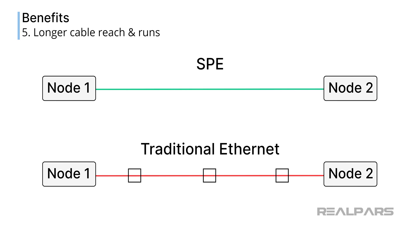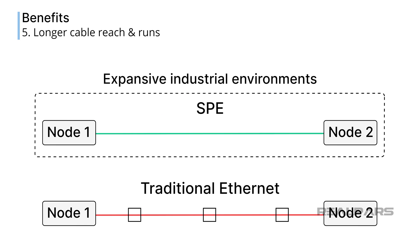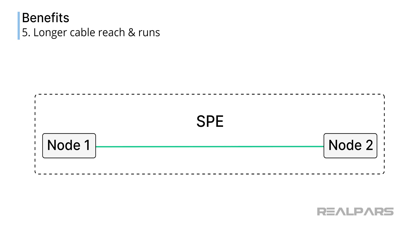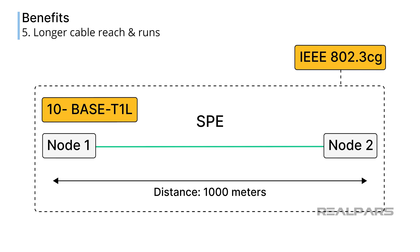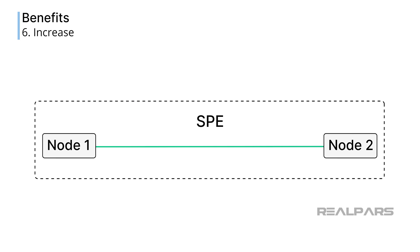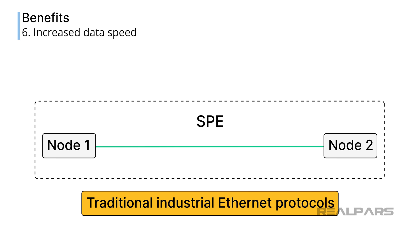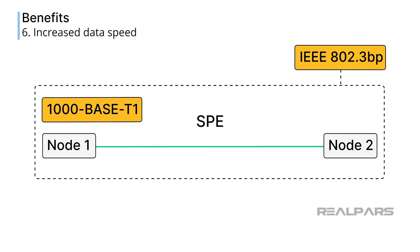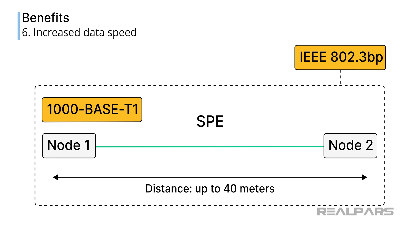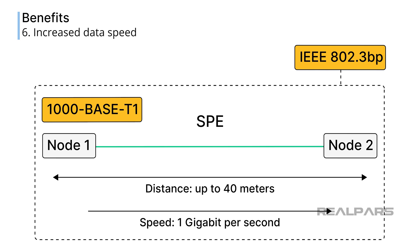SPE can reach longer distances than traditional Ethernet without the need for additional repeaters or switches, which is useful in expansive industrial environments. The 10-base T1L version of SPE, covered by standard IEEE 802.3CG, provides for cable lengths of up to 1,000 meters at a data communication rate of 10 megabits per second. SPE can also communicate faster than traditional industrial Ethernet protocols: the version covered by IEEE 802.3BP provides for cable lengths of up to 40 meters at a data communication rate of 1 gigabit per second.